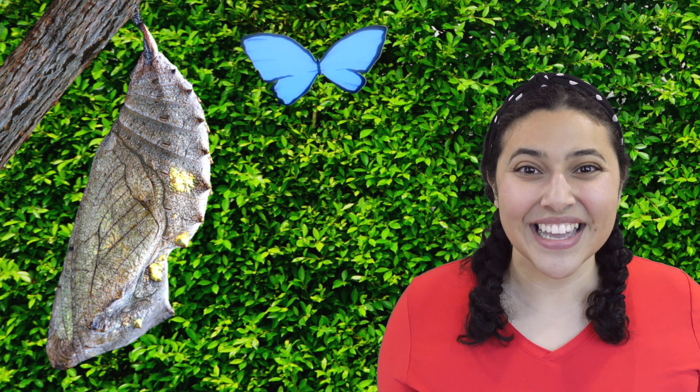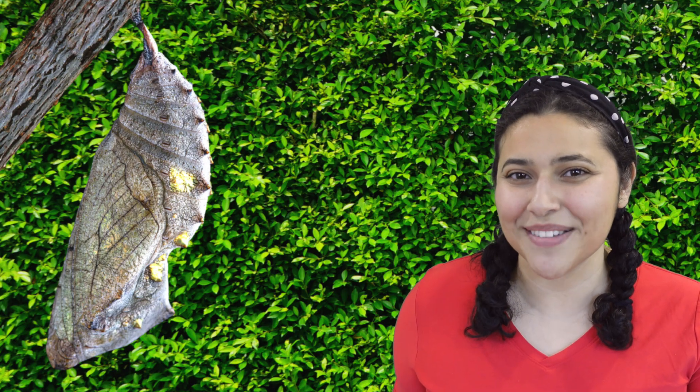Do you know what caterpillars turn into? Yeah, butterflies! But it doesn't happen overnight, so let's give Thomas some time. Let's talk about how a caterpillar turns into a butterfly.